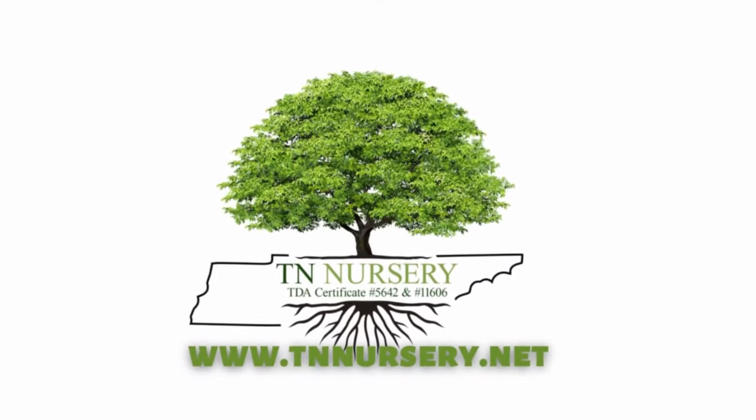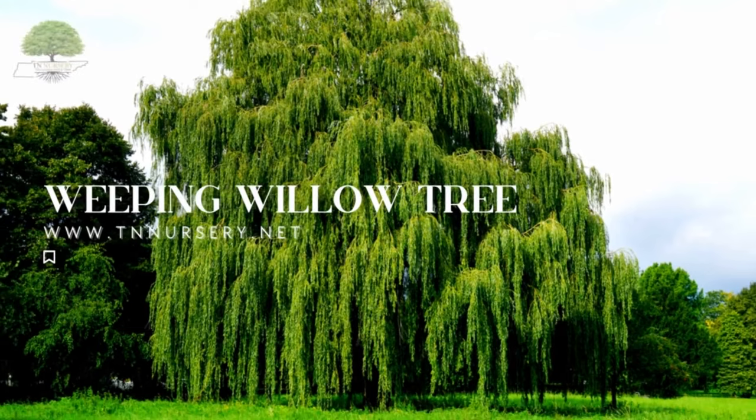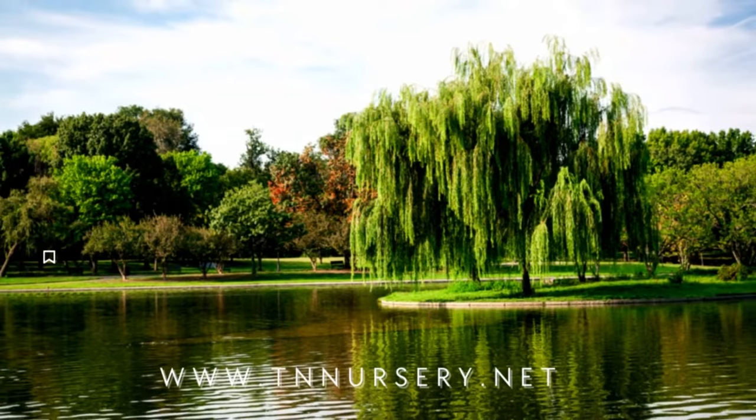Welcome to TN Nursery YouTube channel. Today, let's talk about the Weeping Willow Tree. Salix Babylonica is one of the fastest growing shade trees.